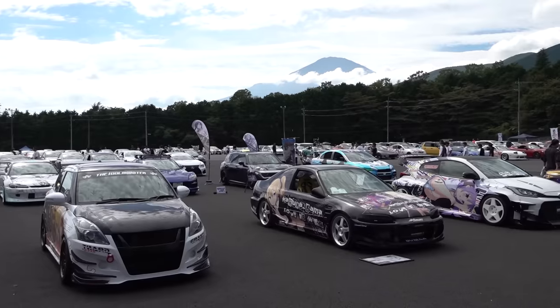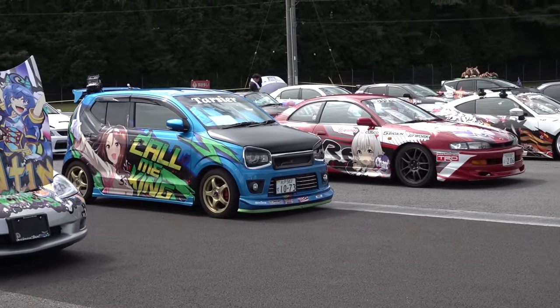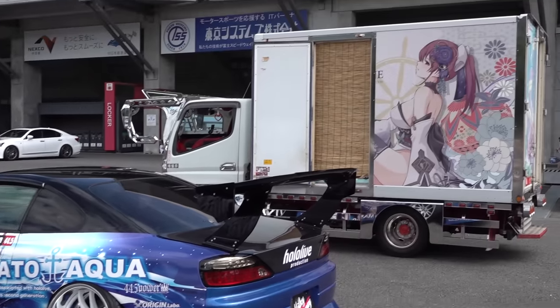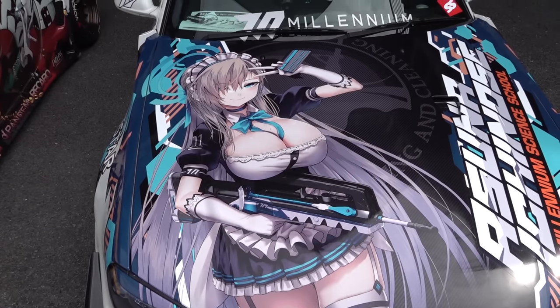Essentially it's an all-genre meeting. We have stuff from Japan, stuff from overseas, everything from K cars to GTRs and everything in between. But the common theme is some tie into anime, manga or video game culture. The popular themes this year seem to be virtual idols, VTubers and gacha games. And if you don't know what those are, stick around because you're going to find out.